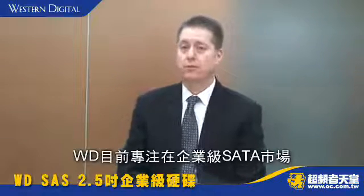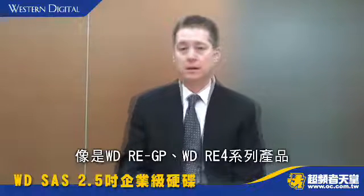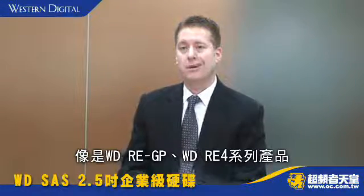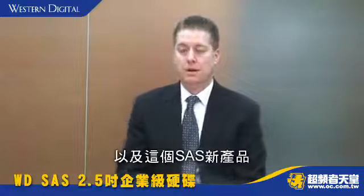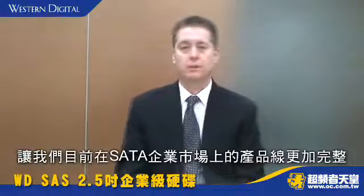WD has most recently been focused on the enterprise SATA market, so the WD-REGP products as well as the WD-RE4 products, and are launching this SAS product to complement the enterprise SATA business that we are enjoying today.